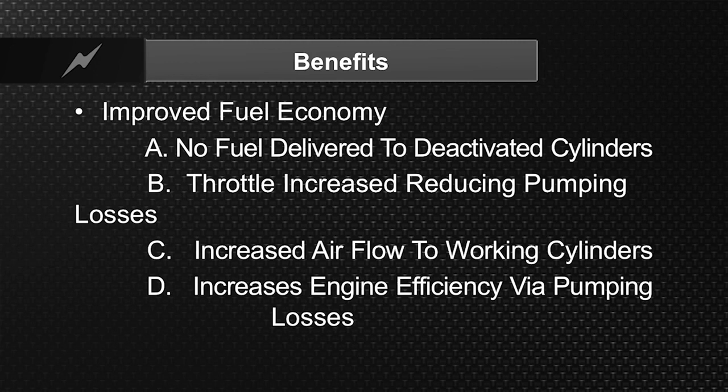It will make the decision whether or not to go into cylinder deactivation. The benefits are: no fuel delivered to the deactivated cylinders, throttle increase to reduce pumping losses, and increased airflow to the working cylinders, which increases volumetric efficiency and fuel economy.